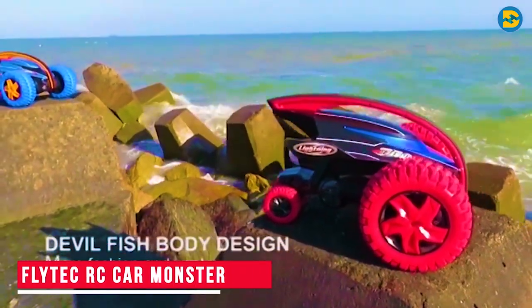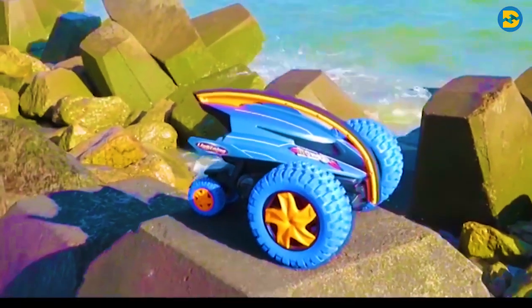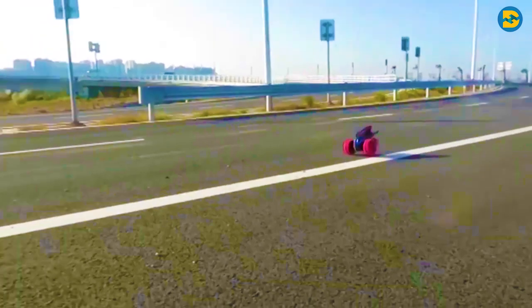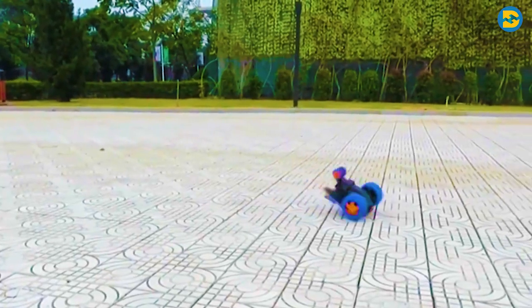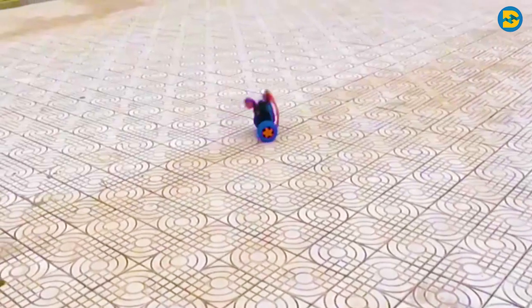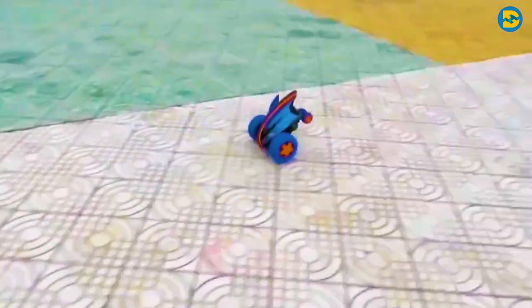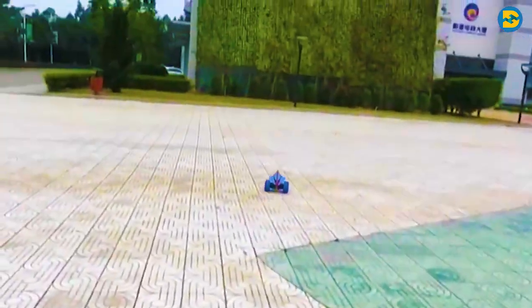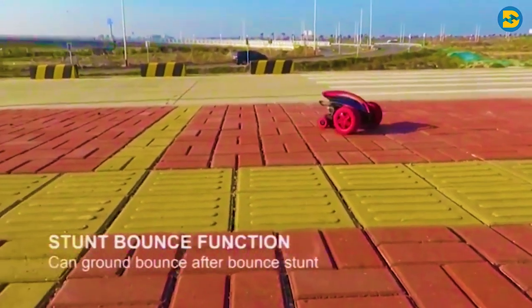Flytech RC Car Monster. You would have come across many different kinds of RC car designs, but the one that we have for you today is unbeatable. If you're looking at this car for the first time, you might think that the design is incomplete. The design looks pretty normal at the front end, but the rear end looks quite unusual — the front end of this RC car is much bigger compared to its rear end. If you look closely, you'll notice it does have two small wheels at the rear end, and it is this special design that helps this car perform crazy stunts.